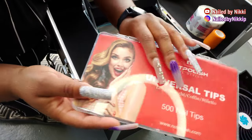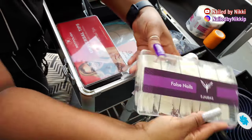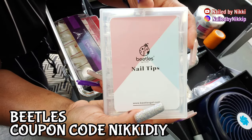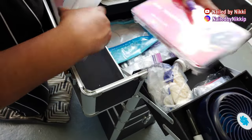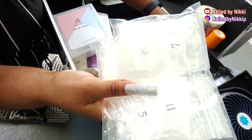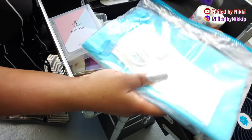Some of the nail tips I have with me are these universal tips from Not Polish. I also have these — you can get right on Amazon. These I actually really like, and I got these from Beetles. Coupon code in the description box. I also got a coupon code for Not Polish as well. Then I got these tips from AliExpress — you guys know I love them.